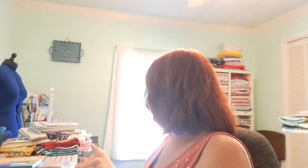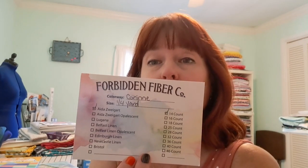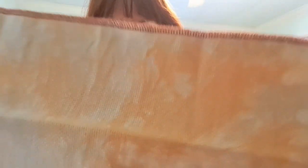For haul, I only got a little bit of cross stitch haul. Forbidden Fiber Co — I got my fabric of the month for October and I love it. I always love the fabric they do. I get the fat quarter and it's Aida Zweigart 14-count in the colorway Corinne. It's lovely — almost like an orange-ish color and there are very faint shades of gray, so it gives it an aged, weathered look which is perfect for a lot of my patterns.